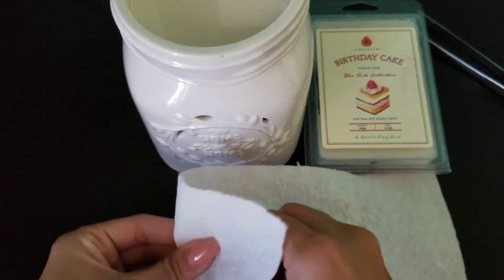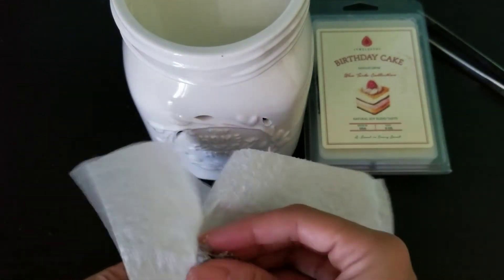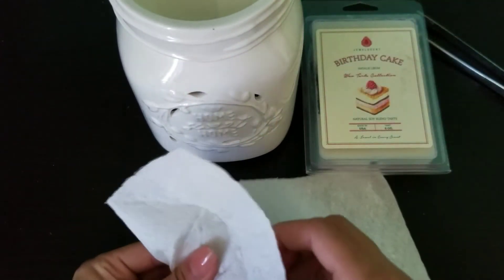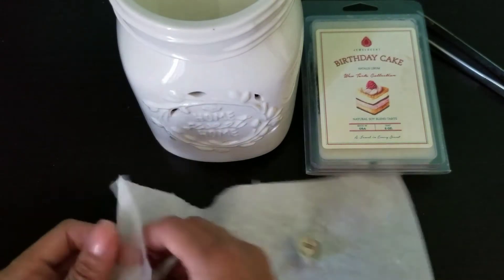Wax tarts are great for places where you can't have an open flame, and you get these cute warmers. This is my Home Sweet Home mason jar warmer, and it adds a little decorative feel to your house too.